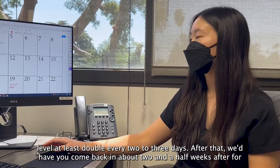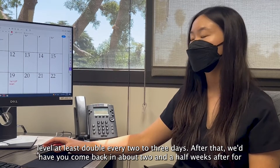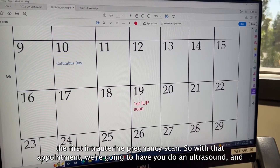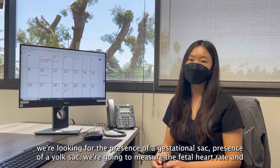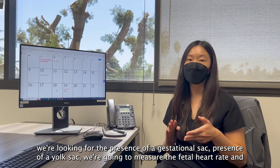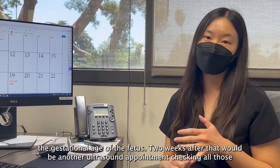After that we'd have you come back in about two and a half weeks for the first intrauterine pregnancy scan. With that appointment we're going to have you do an ultrasound and we're looking for the presence of a gestational sac, presence of a yolk sac, and we're going to measure the fetal heart rate and the gestational age of the fetus.